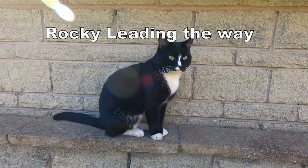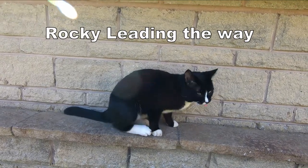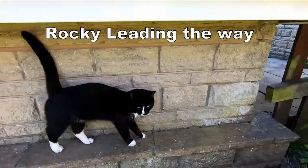Here's a family pet of the Bradbury Castle — Rocky. You're not Rocky. Now Rocky, I want to know, do you know where the gold is?